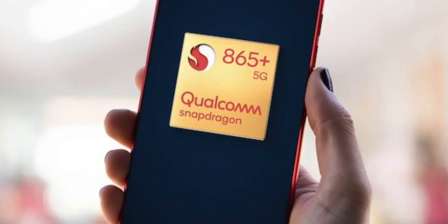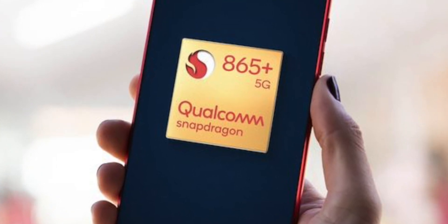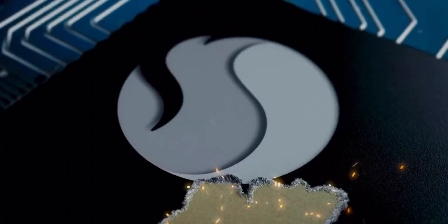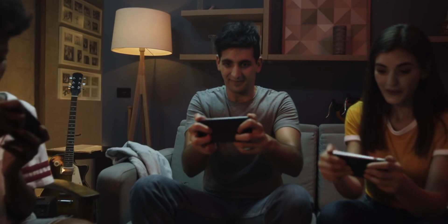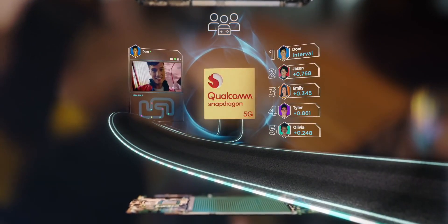Qualcomm just took the lid off the Snapdragon 865 Plus, which is an upgrade to the 865. It's not a new chipset as such — it's the same chipset but overclocked, so they do get some higher performance. It's actually the first mobile chipset ever to cross the 3 gigahertz clock speed barrier, at 3.1 gigahertz, which is just mental for a smartphone chipset. But obviously that's still on 7 nanometer EUV, and this new 5 nanometer process is going to be even more powerful.